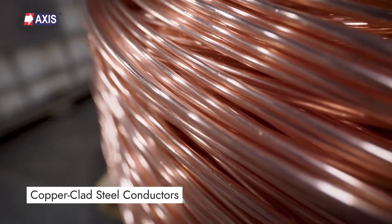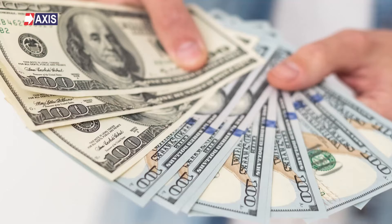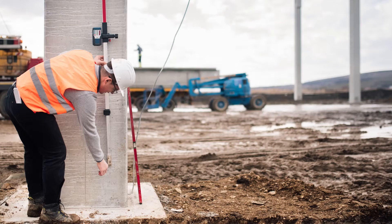Choosing between copper clad steel conductors and pure copper conductors for lightning protection can be confusing. Both of them serve very similar purposes, but selecting the wrong one can make a big difference to the costing and the technical requirements of your project.